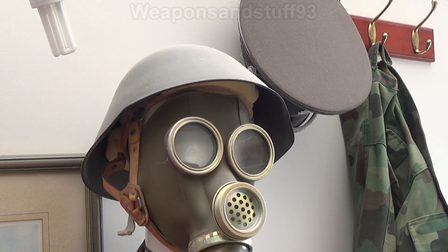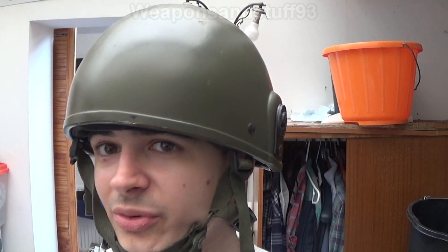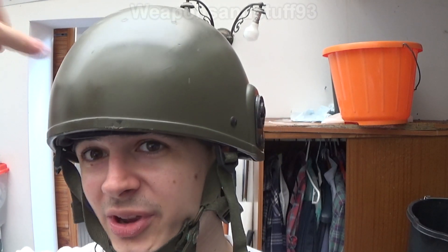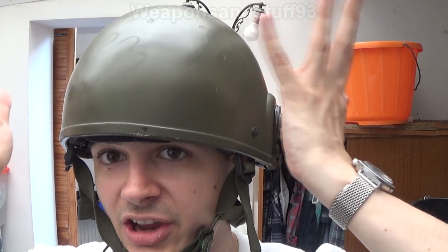Most nations then developed steel helmets — the Germans had the Stahlhelm; Britain had the Brodie helmet, also known as the Tommy helmet, used by America in World War One as well. France had a blue helmet with a ridge along the top. Steel helmets were used until about the 1980s by most European and American powers. When Kevlar became available, people started asking: could we design a helmet that would actually protect the wearer from bullets?